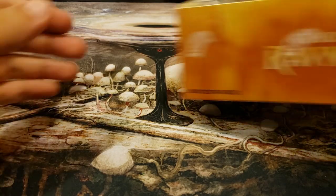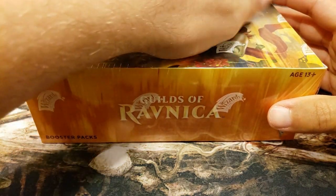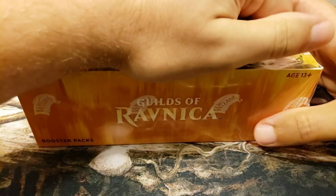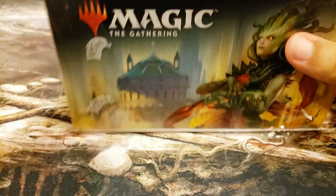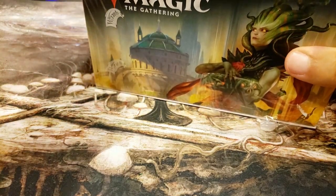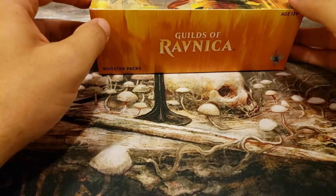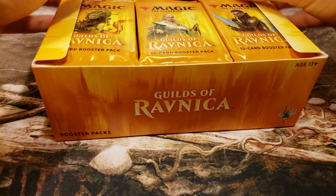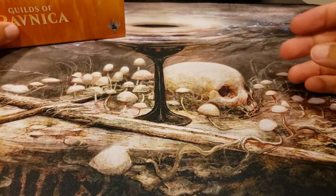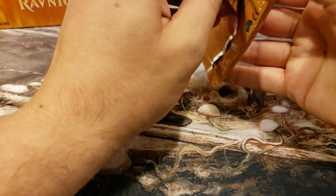Welcome back to Booster Therapy. We're here for that pack cracking addiction - we are going to see if we can find all of the shock lands inside our double shock land boxes. We've got Guilds of Ravnica to start us off and then we'll finish it up with Ravnica Allegiance. My personal best thus far has been nine - I have never hit all ten, but here's hoping for today.